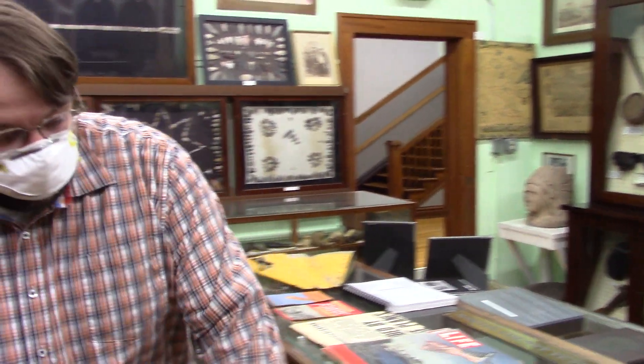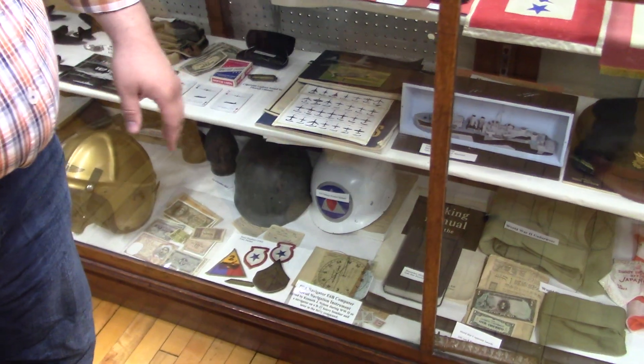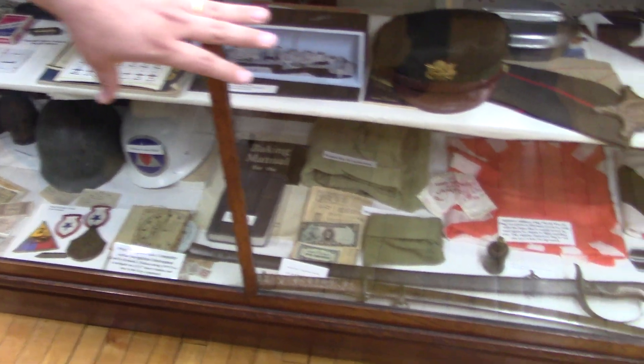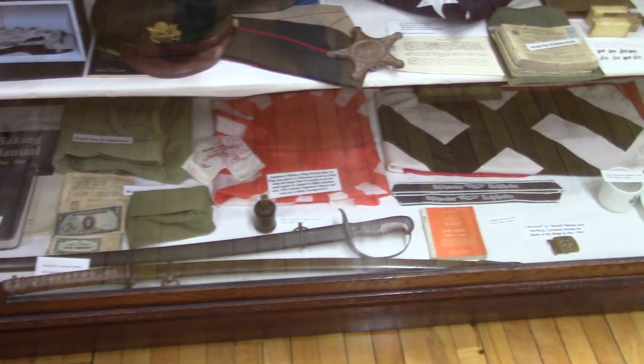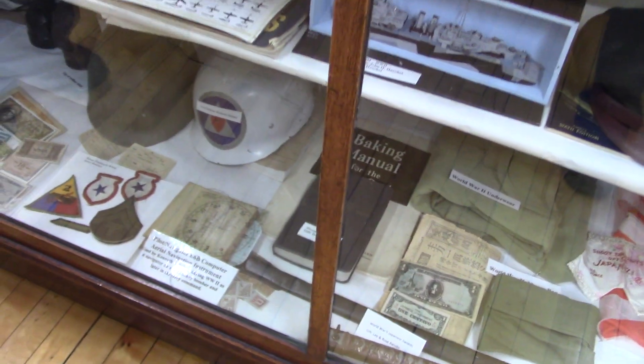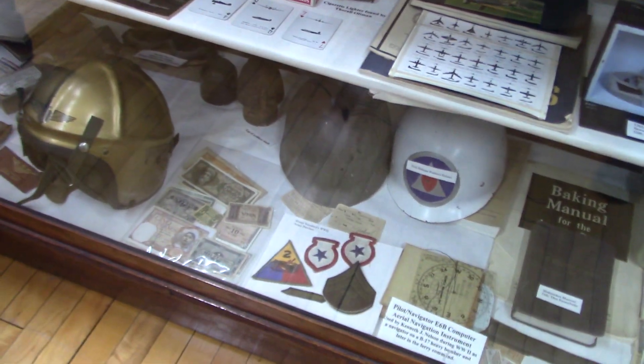We also have a lot of really neat artifacts that were brought back from different theaters of battle. Down here you can see some things that were brought back from Germany and Japan — items that were either carried by soldiers or that they picked up during their service. They brought them back and donated them to us so we can put them on display.